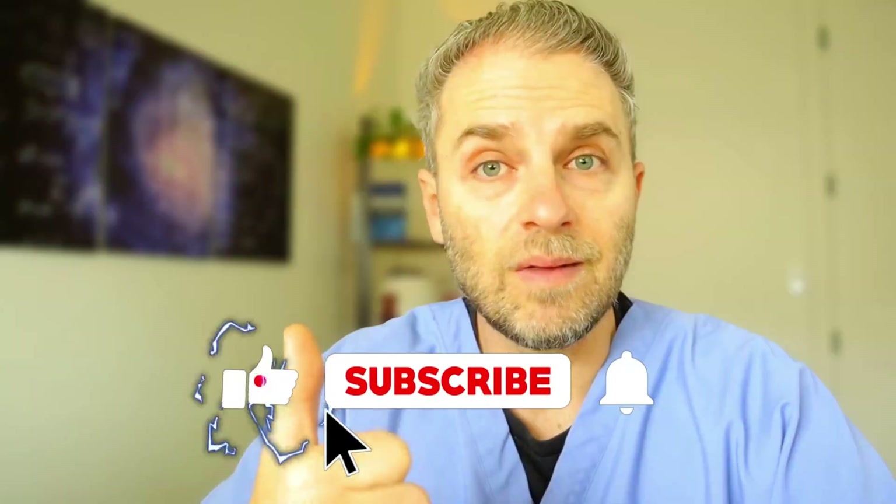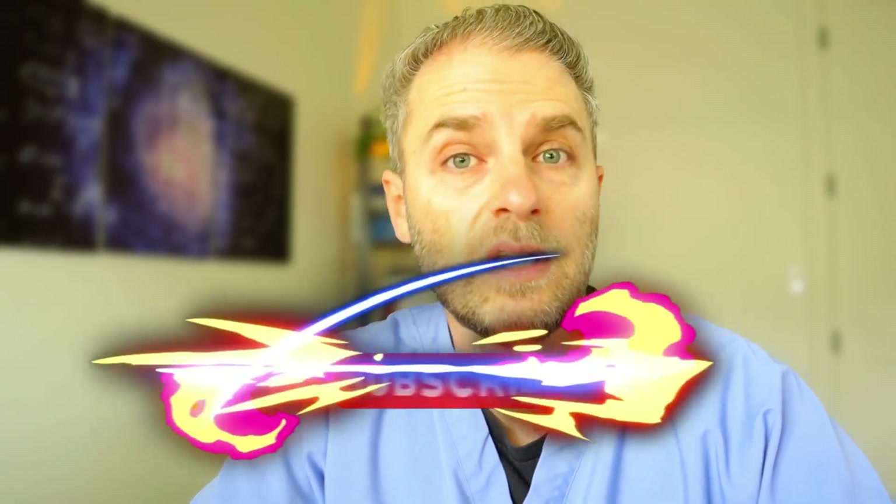Hello and welcome, my name is Dr. Taranella, and this channel is dedicated to helping you improve and optimize your health. If you're new to the channel, hit the like and subscribe button to continue getting videos like this.